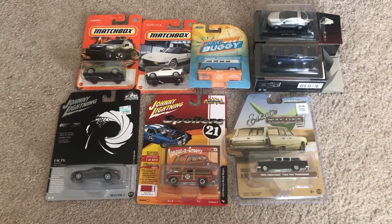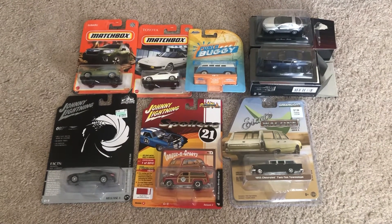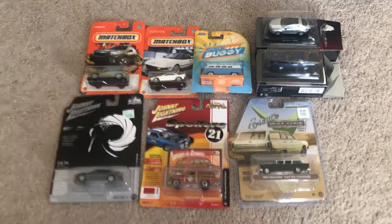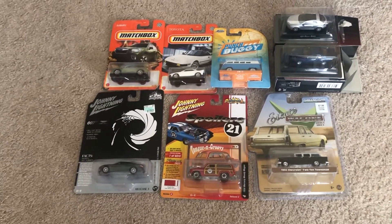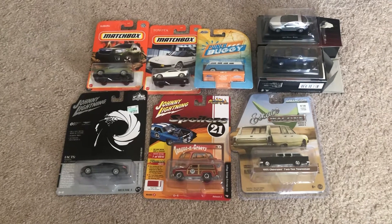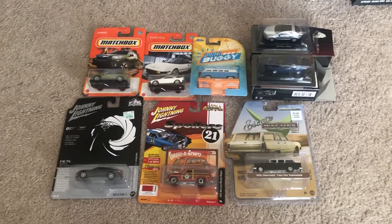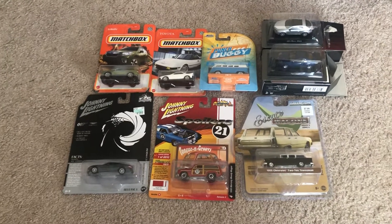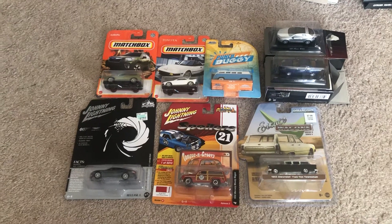Now before I go through each of these models, I just want to say thank you for all your support for helping me hit 400 subscribers. I especially want to give a shout out to Zelda Diecast Racing. He became the 400th subscriber to subscribe to my channel, thus making me hit 400 subscribers. I just wanted to give you a shout out — this diecast haul is for you.